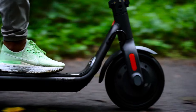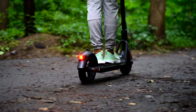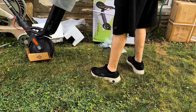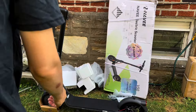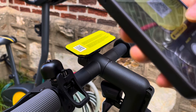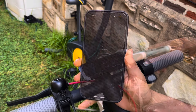This scooter is equipped with a 700-watt powerful motor, allowing it to reach a maximum speed of 20 miles per hour and a maximum range of up to 31 miles. This makes it perfect for daily commutes, with a maximum load capacity of 265 pounds.